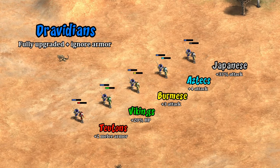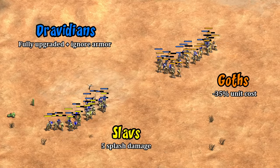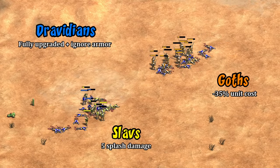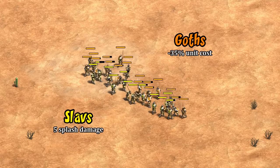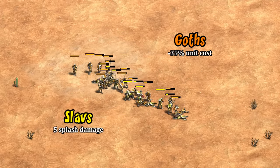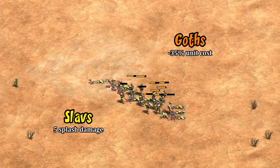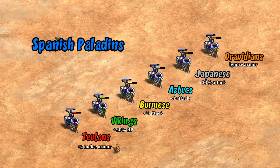In a straightforward 1v1 comparison against top-tier champion civs, Dravidians beat all of them if Dravidians get the first hit, whereas if the enemy hits first in some cases they lose, implying they're about on the same level in melee. Similar to halberdiers, they also lose to Slavs in large numbers or against Goths with equal resources, though I do see those as a separate category since they're a bit more situational. Between those two, it's pretty clearly the Goths who are still in a league of their own.